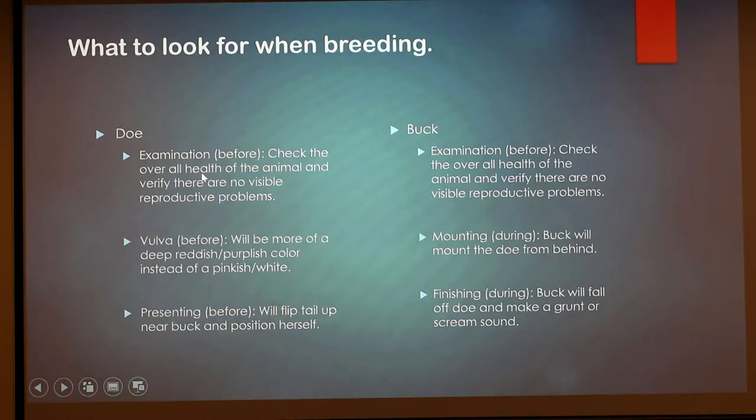Also consider overall health — if a doe hasn't been producing good milk in the past, I probably wouldn't use her for breeding again. There are also genetic traits passed down, like pigeon crust in rabbits, where the rib cage is pushed out and pointy, which can constrict their heart. Those types of rabbits should not be bred because it's genetic and will shorten their lives.